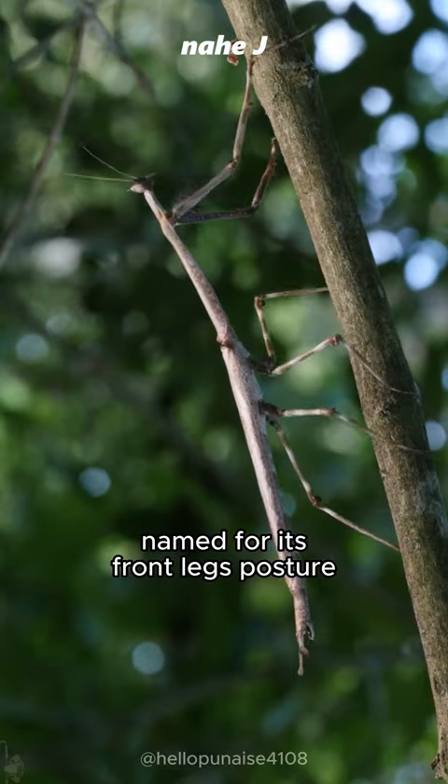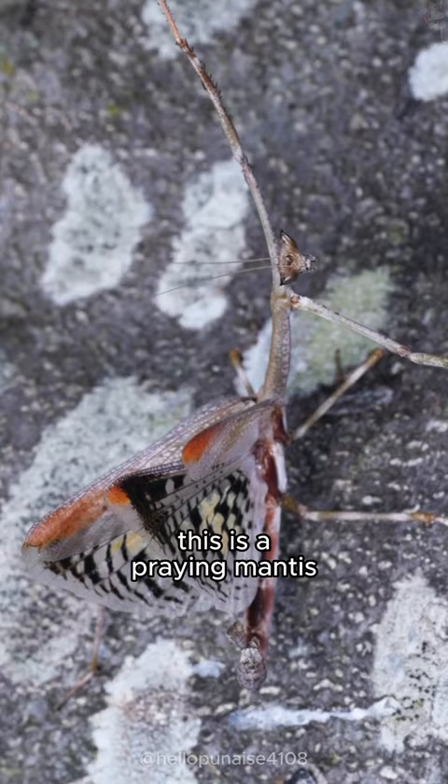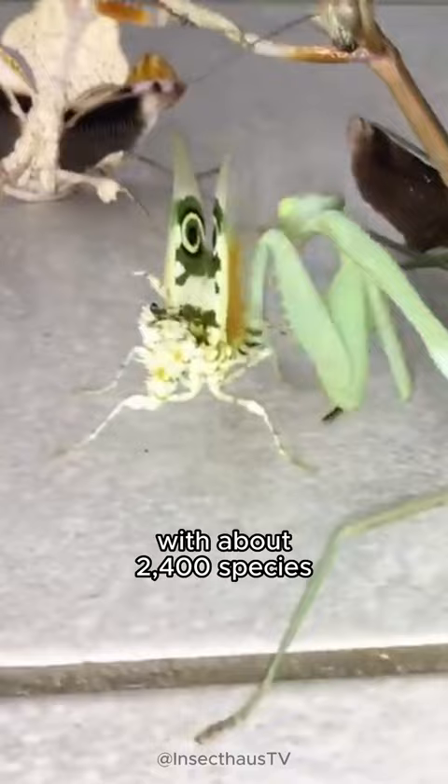Named for its front legs posture, like preying, this is a preying mantis. Spread over all continents except Antarctica, with about 2,400 species, the preying mantis is a no-mercy predator.